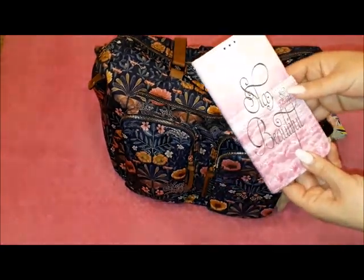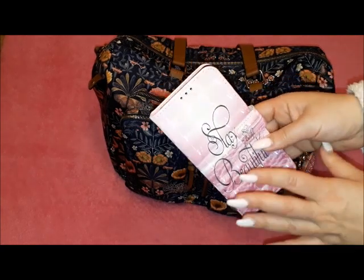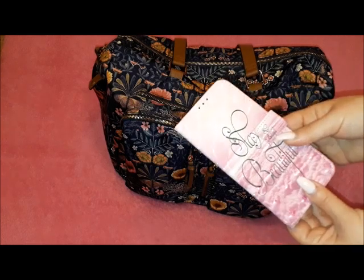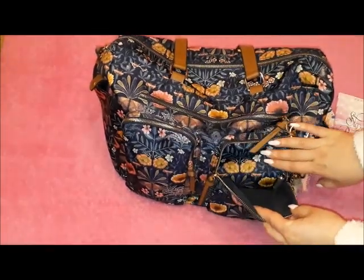In this other compartment I have my phone, with a cover that says 'Stay Beautiful.' I use my phone all the time, every day, so I need it to be easily accessible. And I have nothing else in this front compartment.